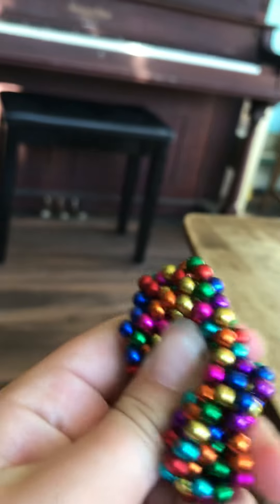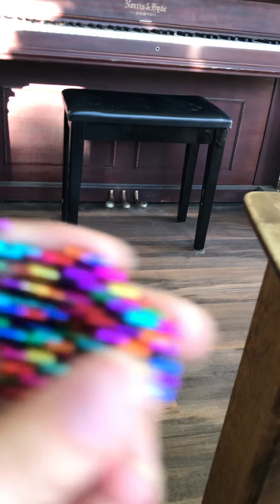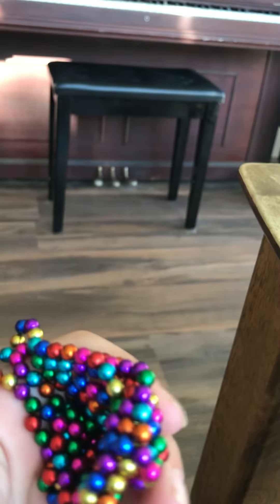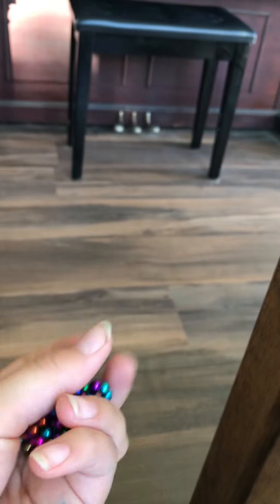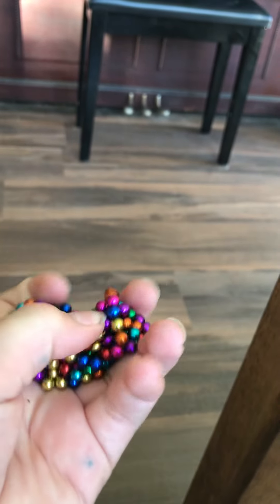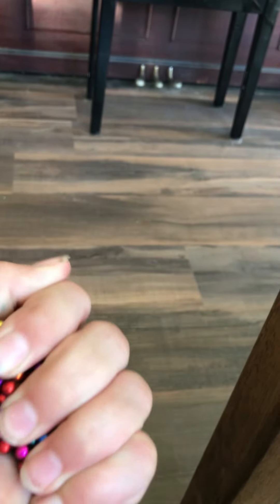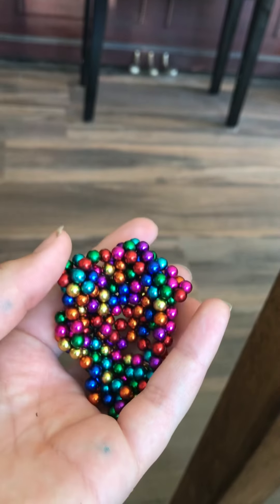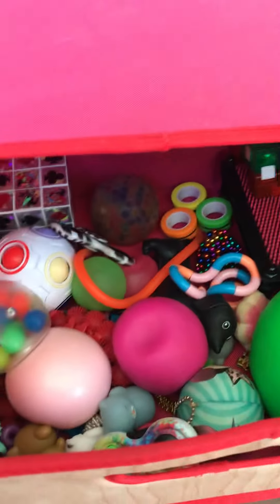Oh my gosh, magnetic rings! I really like playing with these — they're really satisfying. You can spread them out and make different shapes with them. Specs are magnetic balls that you see in building videos. By the way, I got this in my Christmas stocking, so it wasn't from anywhere specific.